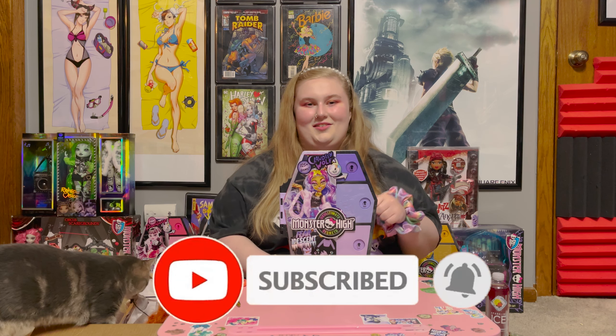If you like this video please leave a like and subscribe, and tell me in the comments down below which Furidescent doll is your favorite.